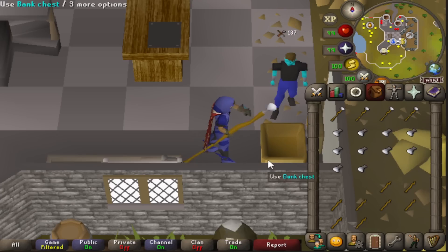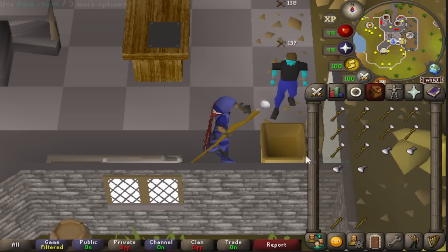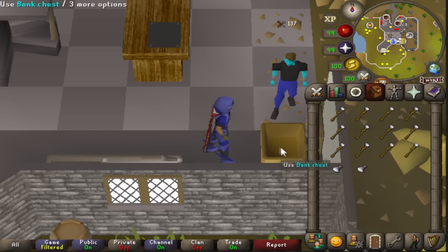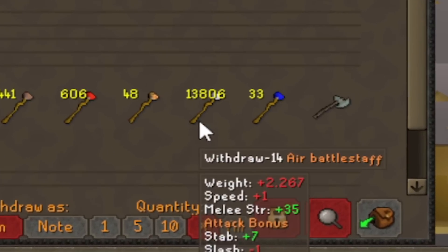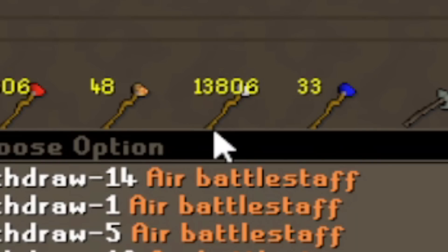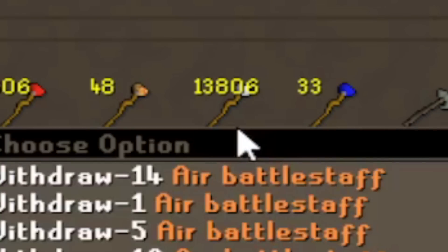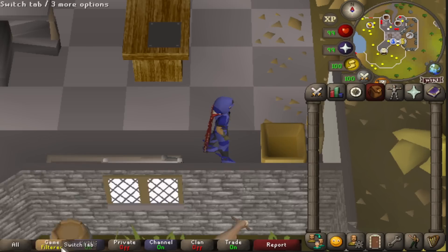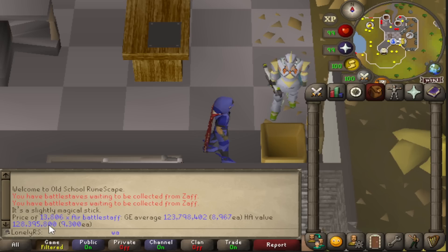This is the last of the battle staff making. Our crafting XP has rocketed up to 16.6 million. That took maybe six or seven hours. Looking in the bank now, I have nearly 14,000 air battle staves, 600 fire, and 400 earth as well. That on its own is 128 million gold. I'll probably end up doing some shop selling instead of alking everything, since I'll lose a little money but save 10 to 20 hours of sanity.